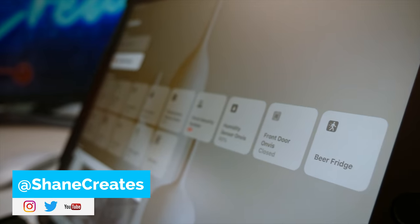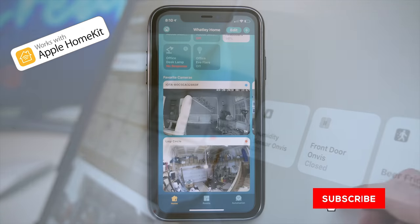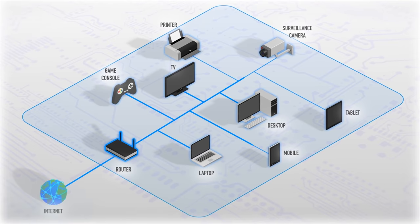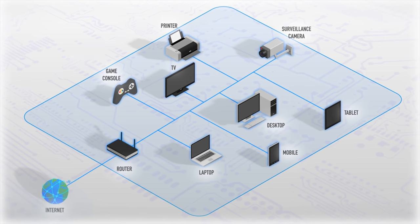What's going on guys, thanks so much for joining me. For those new here, my name is Shane and on this channel I am building an easy smart home using HomeKit, with new smart home videos dropping every single Sunday right here. Today we're going to talk about something pretty important — the security of your network and your smart home devices.